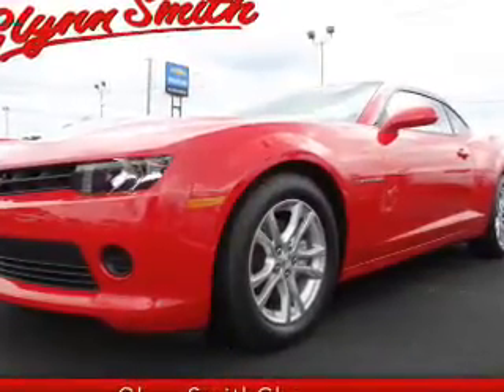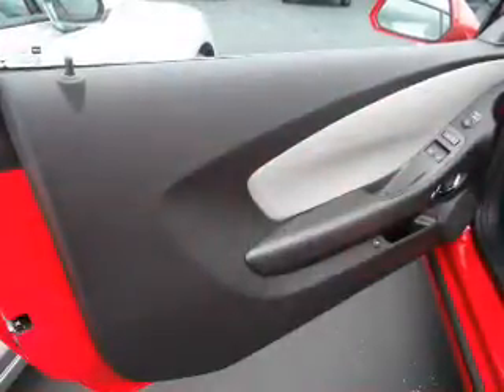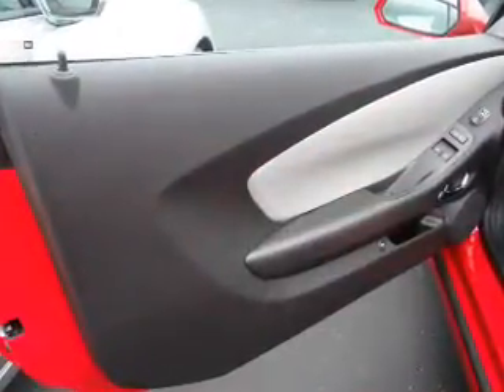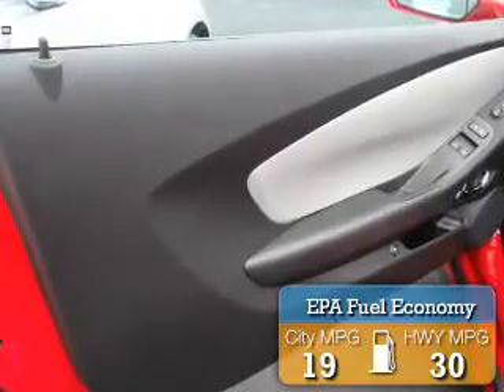It's powered by rear-wheel drive, a 3.6-liter six-cylinder engine, and an automatic transmission. Great fuel efficiency saves you money by requiring fewer trips to the gas station.